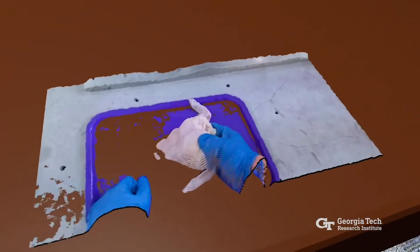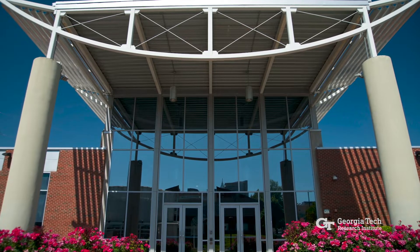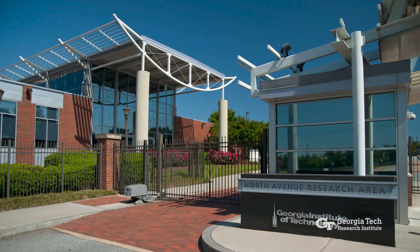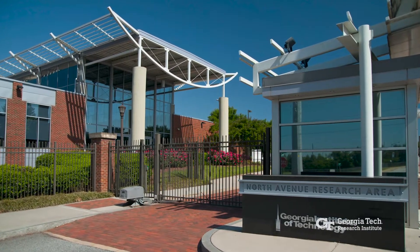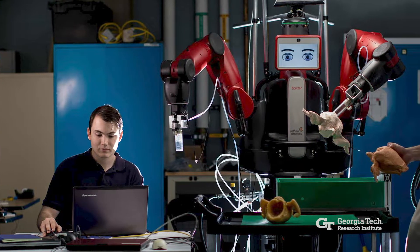What do virtual reality and poultry processing have in common? The answer can be found at the Food Processing Technology Building, located in Atlanta, Georgia, which houses GTRI's Agricultural Technology Research Program, or ATRP.